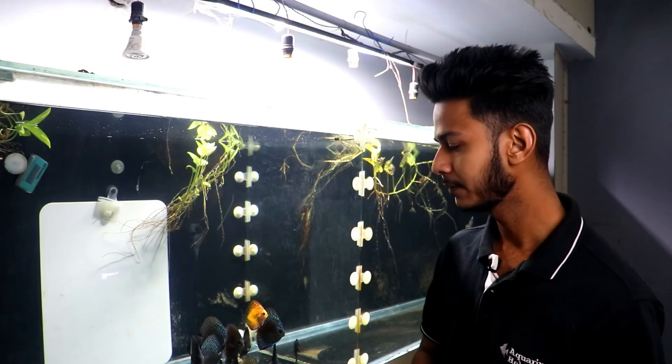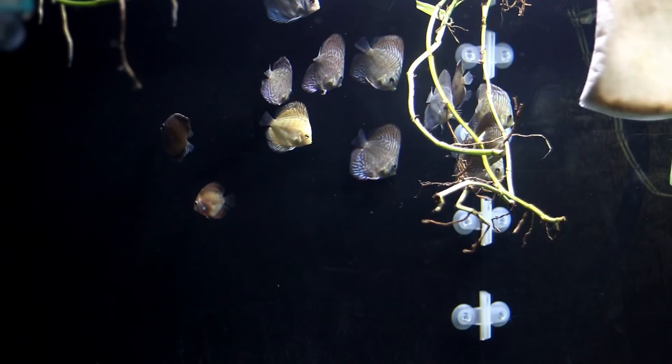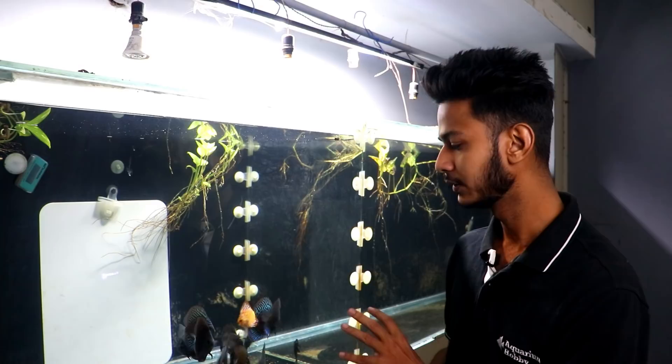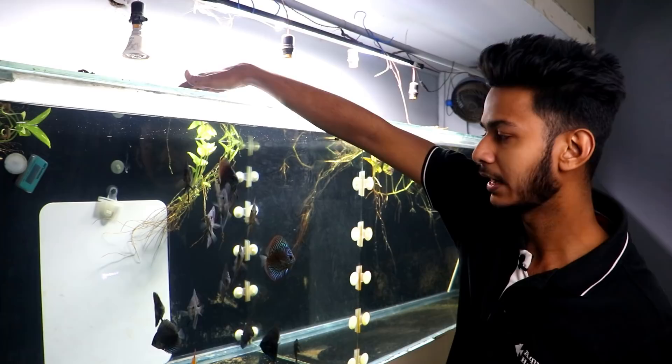The size of the smaller ones was quite small - approximately 1 to 1.25 inches when they came. Now they are approximately 2 inches. In a group of discus, the bigger fish don't let the small ones grow as fast. But they are still growing, and all the fish are active.